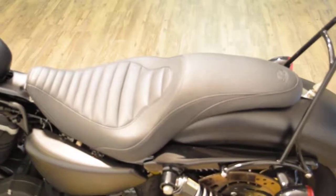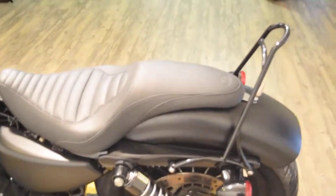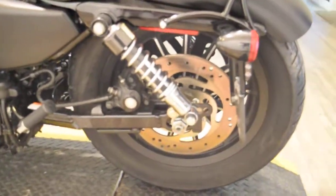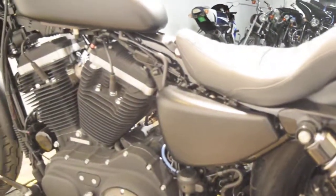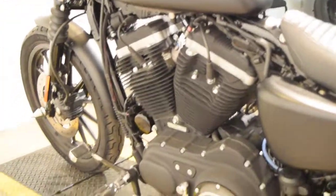You can call us at 847-526-0500. We do out of state financing and we ship bikes to people all over the country. We do a ton of out of state purchases. Once again, give us a call at 847-526-0500.